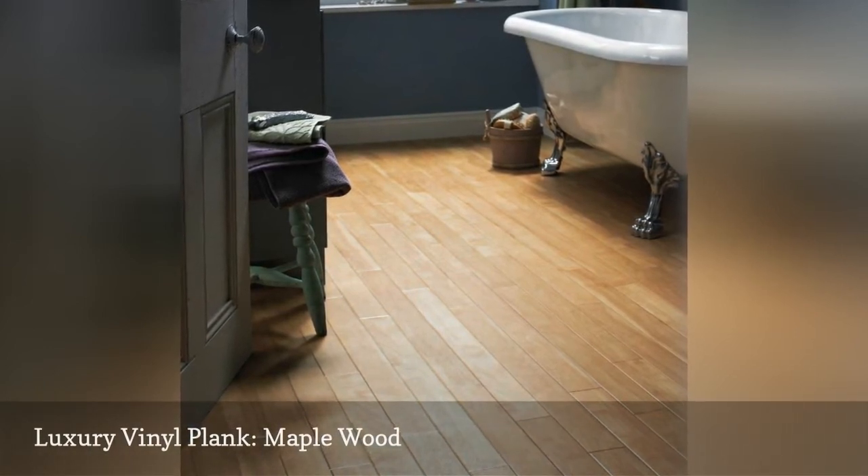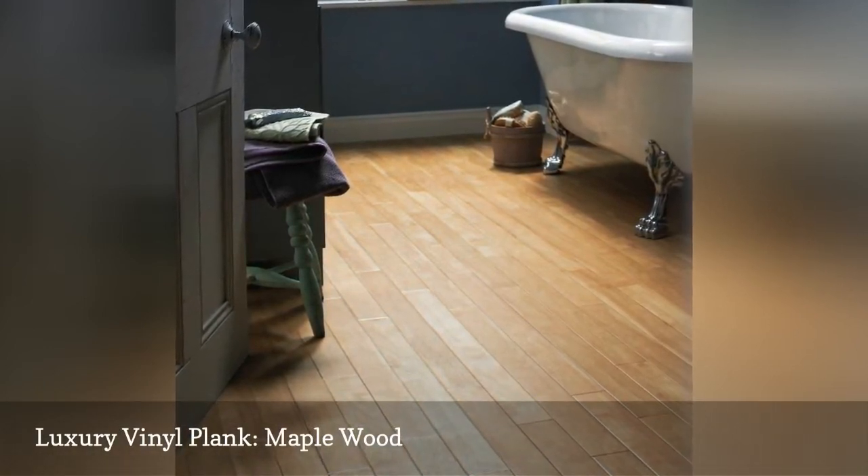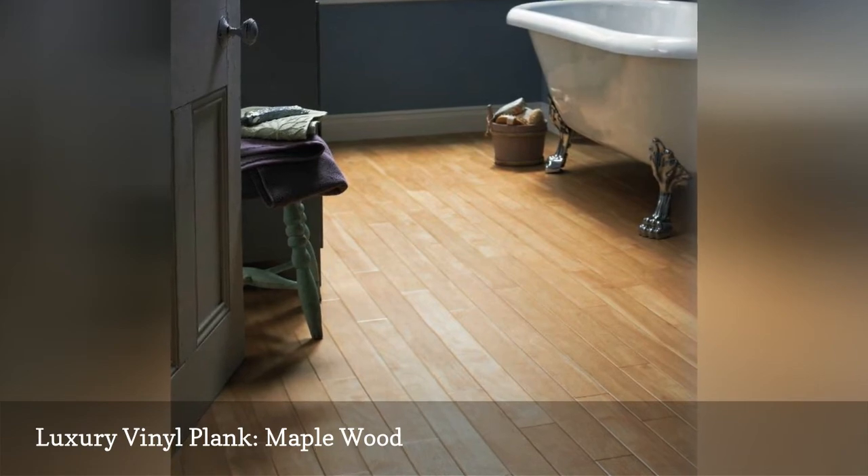This light Canadian maple flooring from Carndine demonstrates one huge selling point for this type of flooring: you can finally install wood in your bathroom.